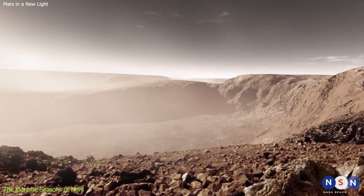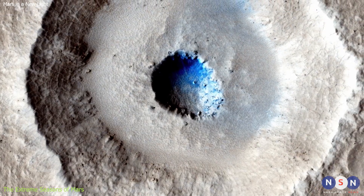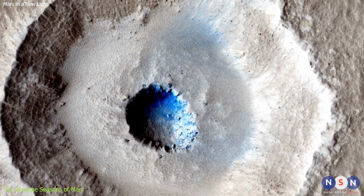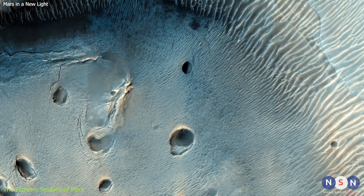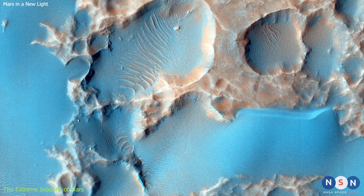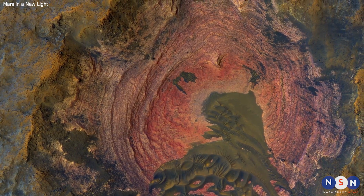The seasons on Mars also affect the appearance of its surface features. Some features become more visible or prominent during certain seasons due to changes in illumination or contrast. For example, craters can appear darker or lighter depending on how they reflect sunlight or cast shadows. So as you can see, seasons on Mars are very different from seasons on Earth — they are more extreme, more variable, and more unpredictable. But they also make Mars a very dynamic and interesting planet to observe and explore.